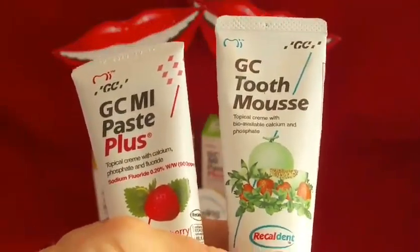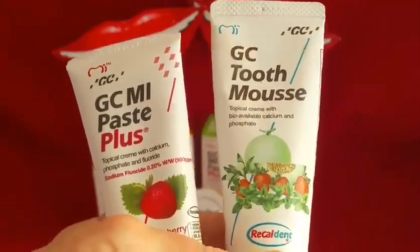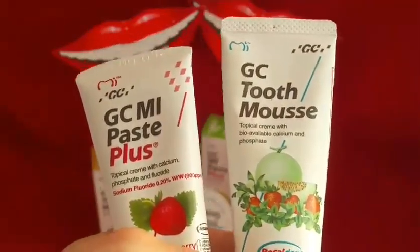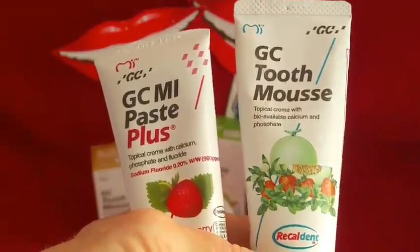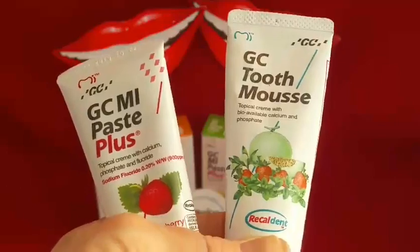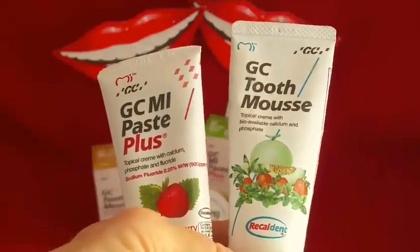Because the casein phosphopeptides used in these products come from a milk casein protein, they're not suitable for those who have milk protein allergies or any benzoic sensitivities. Look at the product for details — it's all on the website.